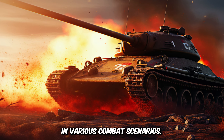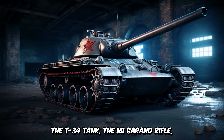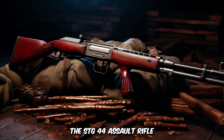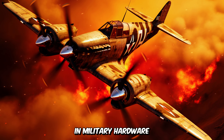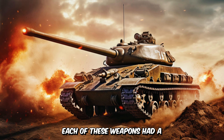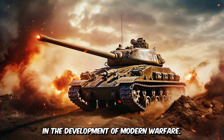These five weapons — the Messerschmitt BF-109, the T-34 tank, the M1 Garand rifle, the STG-44 assault rifle, and the M4 Sherman tank — represent some of the most significant technological advancements in military hardware during World War II. Each of these weapons had a profound impact on the battlefield and showcased the importance of innovation in the development of modern warfare.